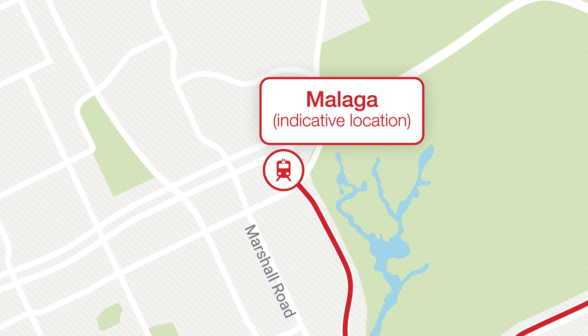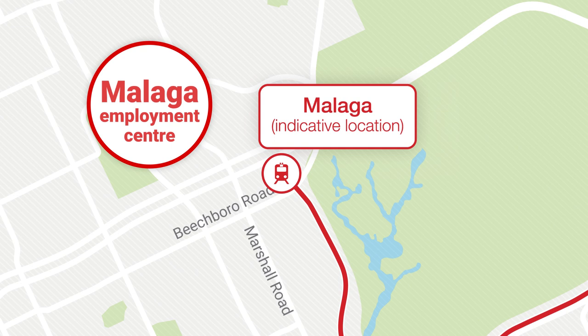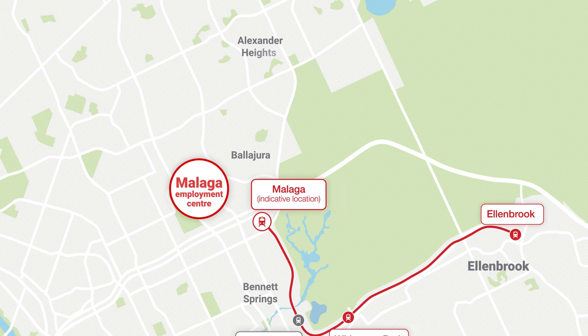Malaga Station is near the intersection of Beechborough Road and Marshall Road, and will connect workers to the Malaga Employment Centre, where more than 15,000 people work. It will also be the local station for residents in Ballajura, Bennet Springs, Alexander Heights and Lansdale.